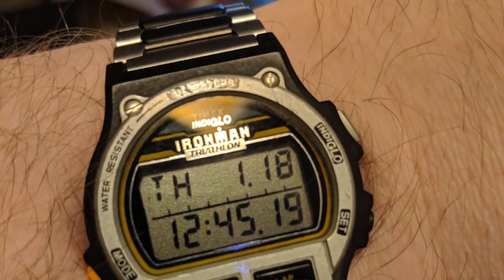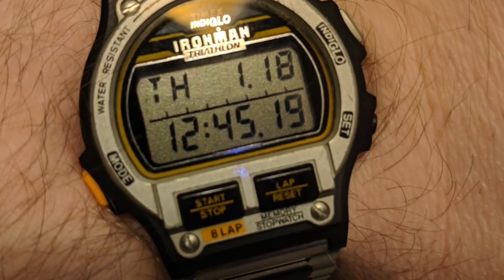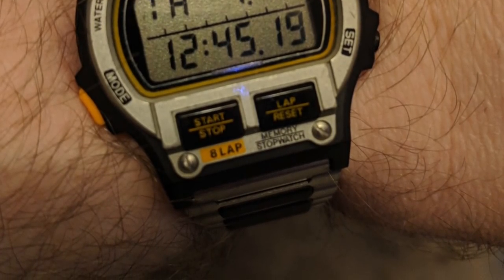Finally, our last question comes from Dan O. Dan asks: 'How did you get into watches?' I think I've touched on this story in other videos, but I'll give you the full version because the end of the story is pretty funny — there's a bullet I dodged that you'll laugh about. I've always owned a watch since I was about eight years old. My father gave me his old Timex Ironman — that was the first watch I ever had, and that's pretty much what I wore up until I was an adult.